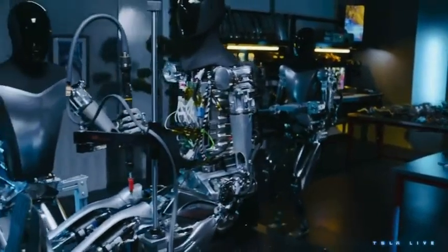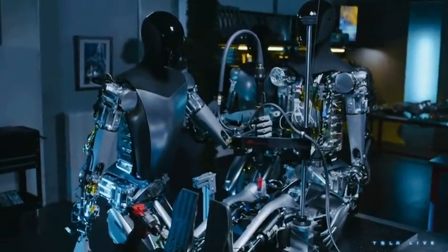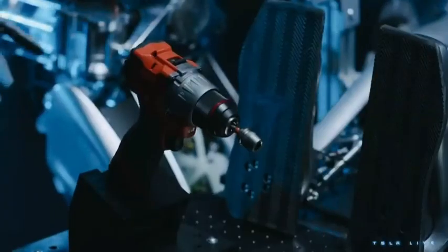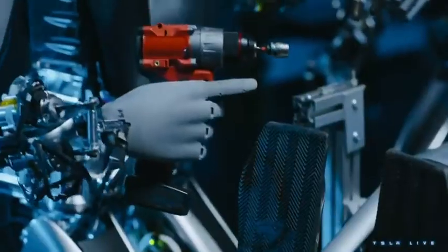Bearing in mind that when we did AI Day, this version of Optimus didn't work at all. So the rate of improvement here, I think, is quite significant. It's obviously not doing parkour, but it is walking around.